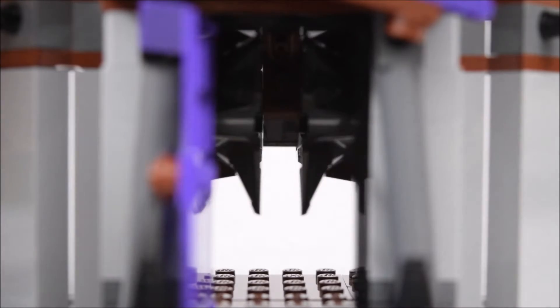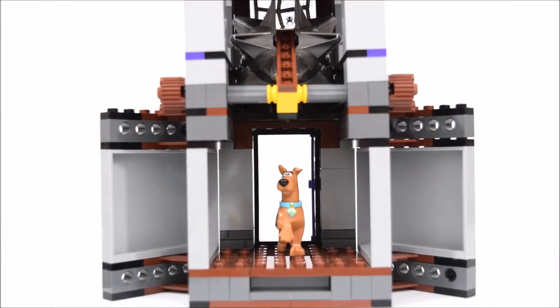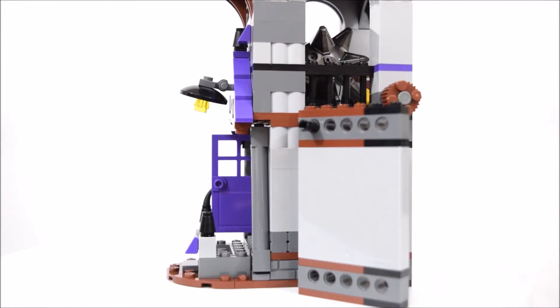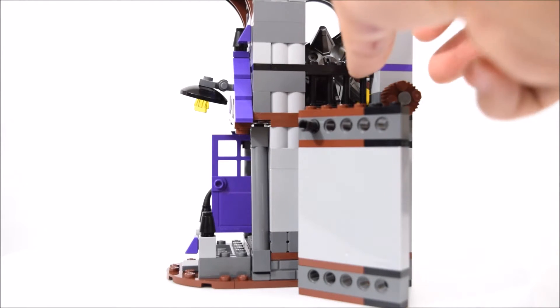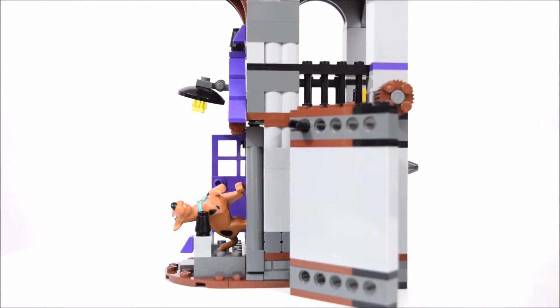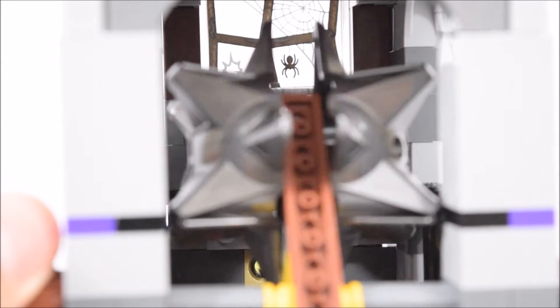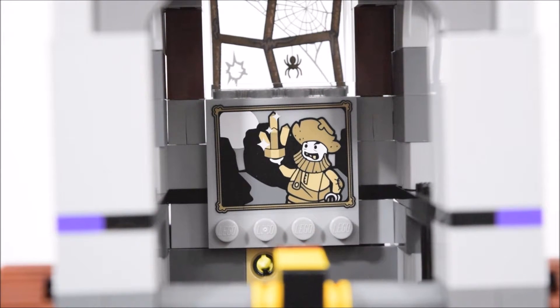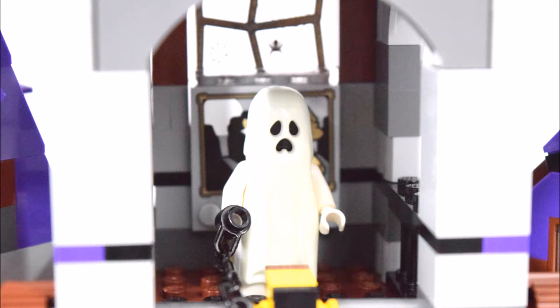Once inside, there's a trap — it's a pendulum morning star. This trap is brutal. Here's how it works: there's a knob on the side that, when turned, brings the pendulum down on its victim. And here's a hidden feature — behind the pendulum is a painting made from a sticker. But watch out, there's a ghost haunting it.